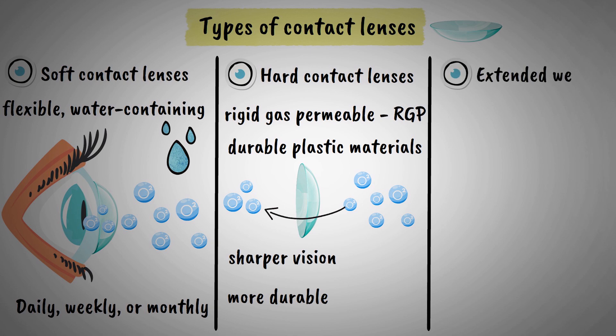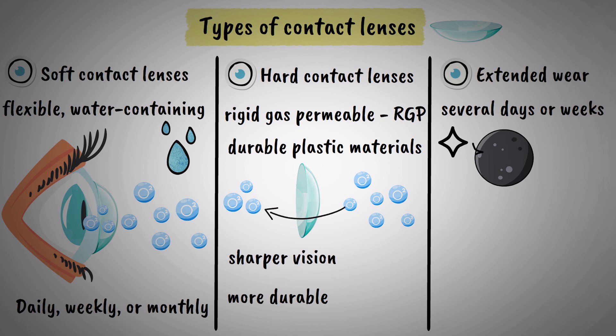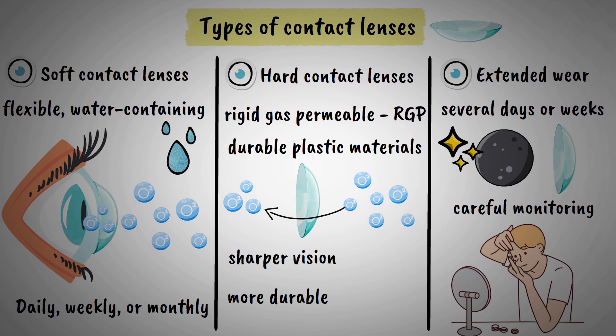Extended wear contact lenses are designed to be worn continuously for several days or weeks, even while sleeping. However, these require careful monitoring by an eye care professional to prevent complications.